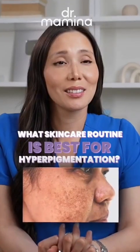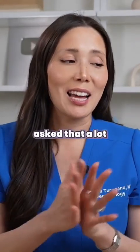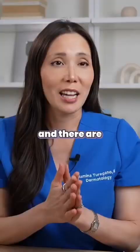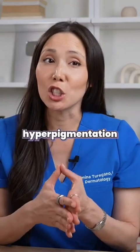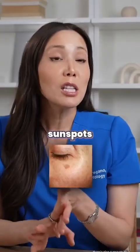What skincare routine is best for hyperpigmentation? Hyperpigmentation — we get asked that a lot. There are different forms of hyperpigmentation: there's melasma, there's post-inflammatory hyperpigmentation from things like acne, and there's also sunspots.